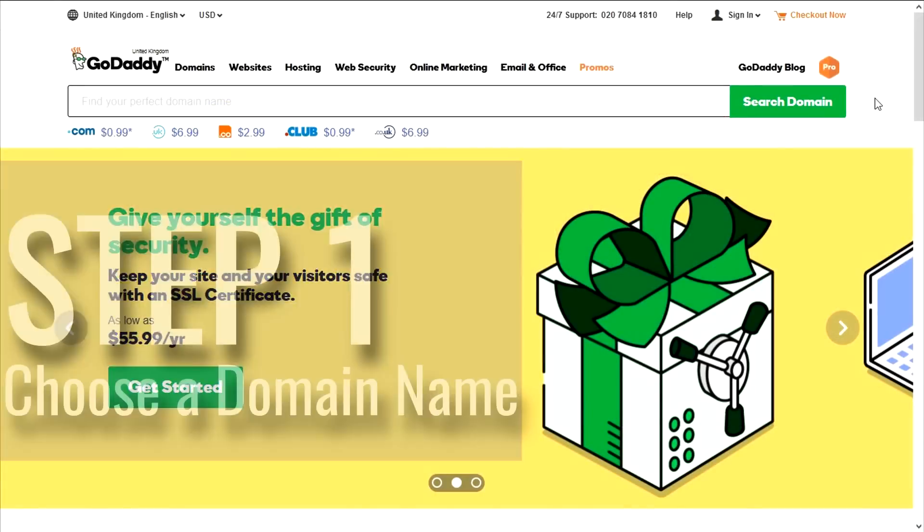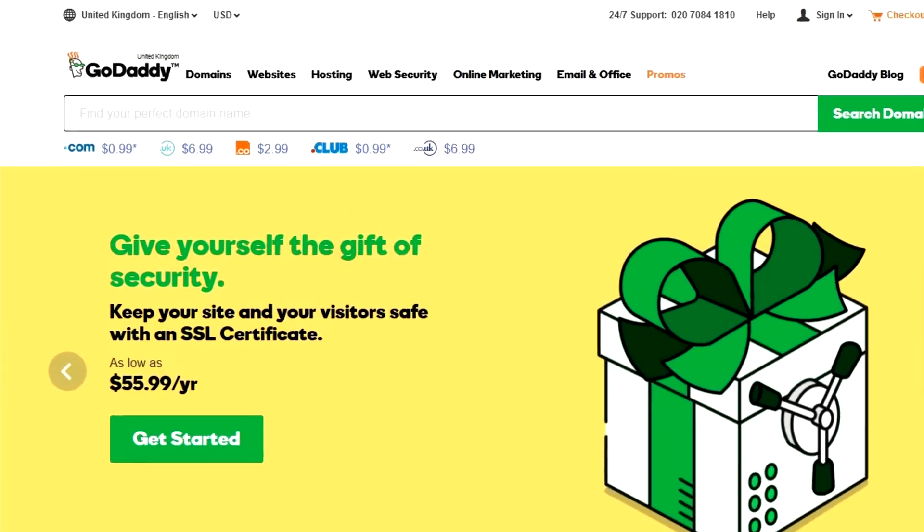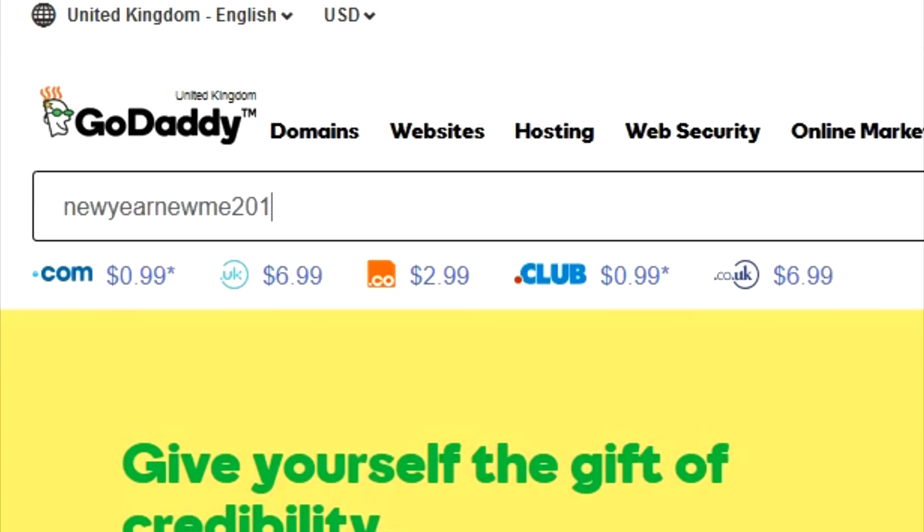We're at GoDaddy.com and we're going to choose our domain name. I'm going to choose a random one, and that is 'new year new me 2017'.